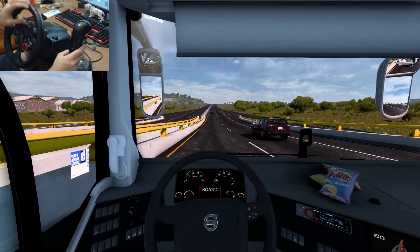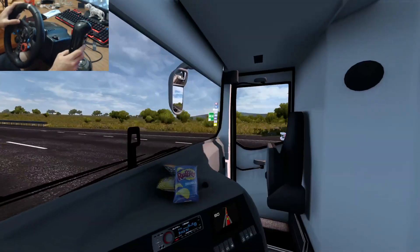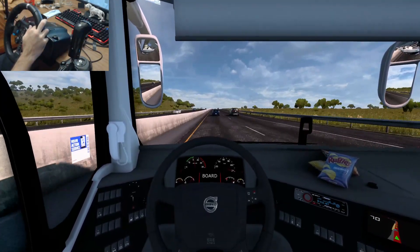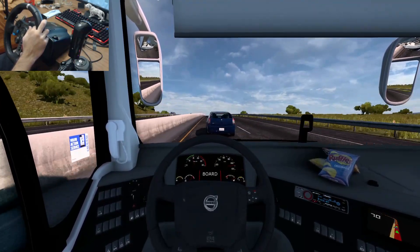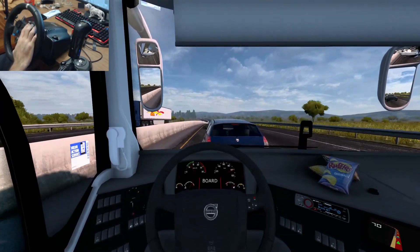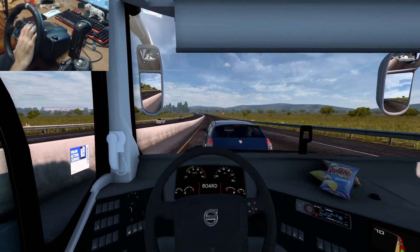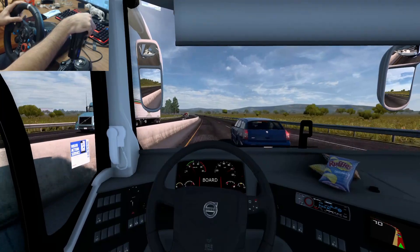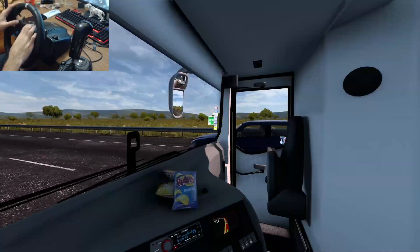Se hizo para la izquierda este Subaru Forester — o qué vehículo es, tiene pinta de Subaru Forester. Y aquí este Dodge Magnum me viene bloqueando. Métele, ábrete a la derecha o métele. Le valió. Ya se movió — muy bien, hasta que te dio la gana.